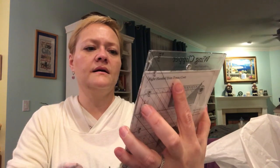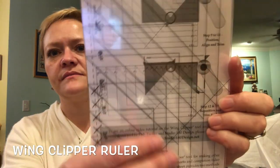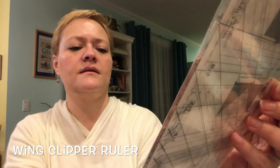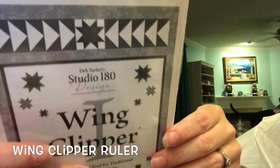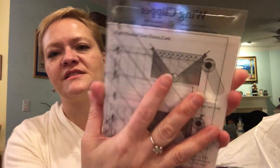This is exciting — there is a ruler inside. It is a Deb Tucker's Studio 180 Design Wing Clipper One, and of course they always come with the instructions on how to use the ruler, which is really great. I actually haven't heard of the Wing Clipper, but it looks like it's a different way to make flying geese. We'll have to see. And it's not Katterday, let me pull out the fabric.